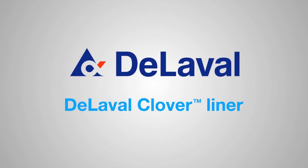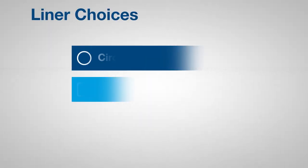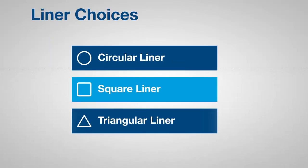In all milking parlors, the closest thing to your cows is the liner. Liner choices, including different shaped liners, give dairy farmers options. Match the right liner to your dairy operation.